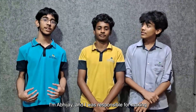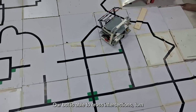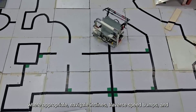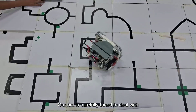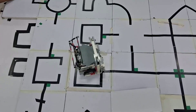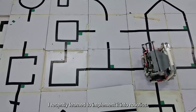I am Abhijan and I was responsible for making the line following program. Our bot is able to cross intersections, turn where appropriate, navigate inclines, traverse speed bumps, and pass obstacles. Our bot is carefully tuned to deal with any situation, no matter how difficult. I have been programming since I was 7 and I have recently learnt to implement it into robotics.